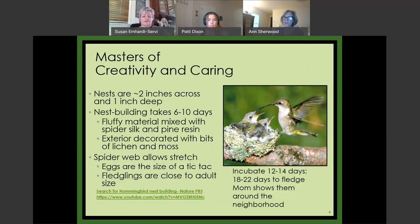Where females don't win out on flashy colors, they are extraordinary when it comes to creativity and caring. Once they mate, they take six to ten days to build a nest. The nest is made from fluffy material like milkweed fluff and dandelions — any soft plant material — mixed with spider webs and pine resin. They make a little cup about two inches across and one inch deep, attached with spider webs to a branch, and they decorate the outside with lichen. It's camouflage, but to me it's quite beautiful.